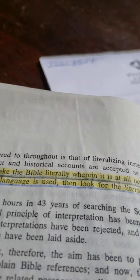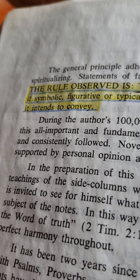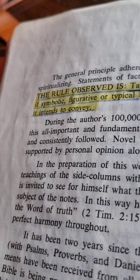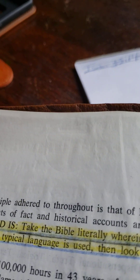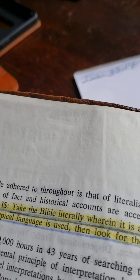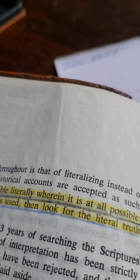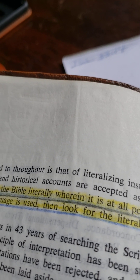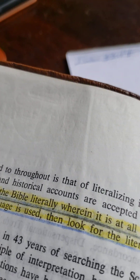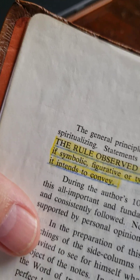Now the difference between Brother Dake and most every other Bible that I've seen is the rule that he set down for the way that you understand the Bible: take the Bible literally wherein it is at all possible. If symbolic, figurative, or typical language is used, look for the literal truth it intends to convey.